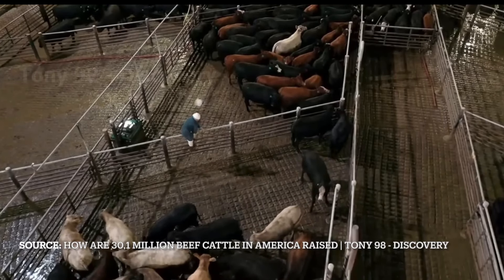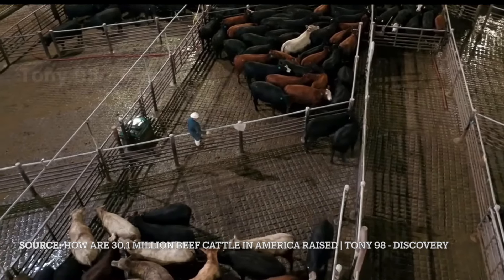B12 tends to come from supplements, because it is still essential for our health. This includes supplements we eat ourselves, and supplements given to animals in factory farms. This is why vegetarians, vegans, and people following a plant-based diet are at risk for vitamin B12 deficiency — because most people get their B12 from animal products, and in large part because the animal feed itself is supplemented with B12.